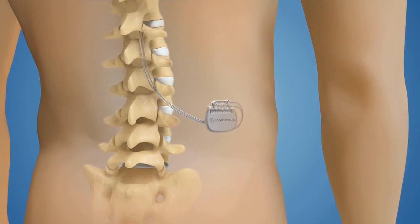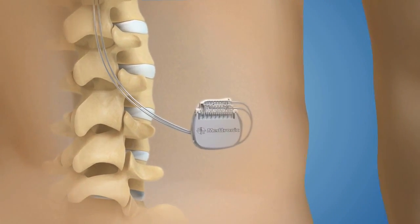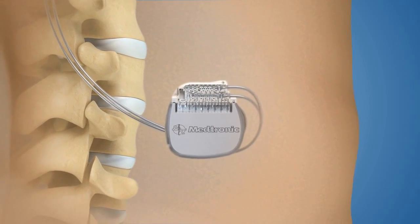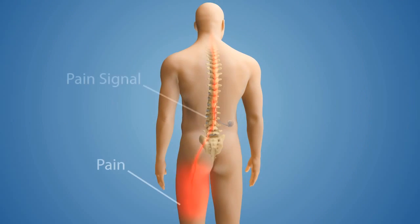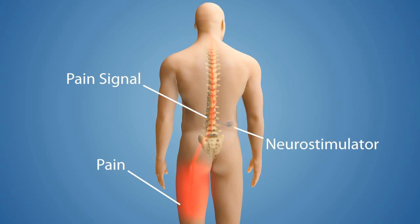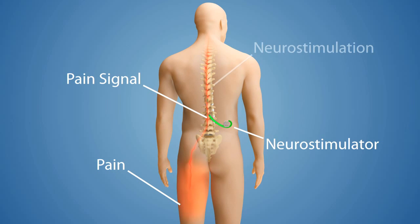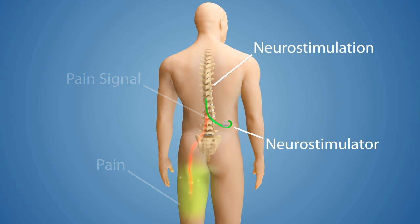A neurostimulator is a device similar to a pacemaker, surgically implanted under the skin, typically in your abdomen or upper buttocks. The neurostimulator delivers mild electrical impulses to an area near your spine. The electrical impulses travel from the device to your spine over thin, insulated medical wires called leads.